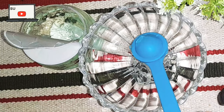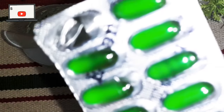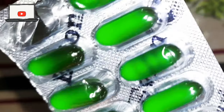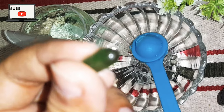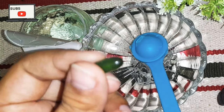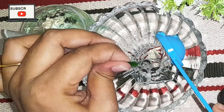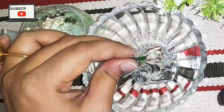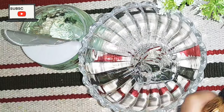Now, take a vitamin E capsule — this is easily available at your chemist. Take one capsule and prick it with a scissor. Then squeeze the contents of the capsule into the bowl with the aloe vera gel.